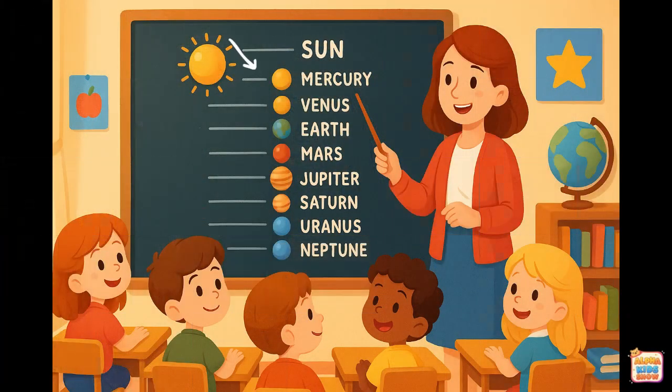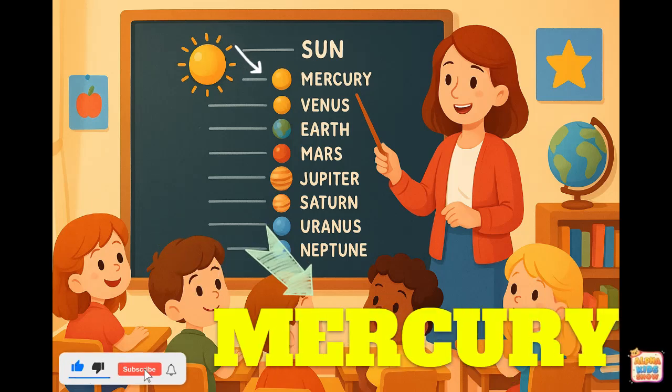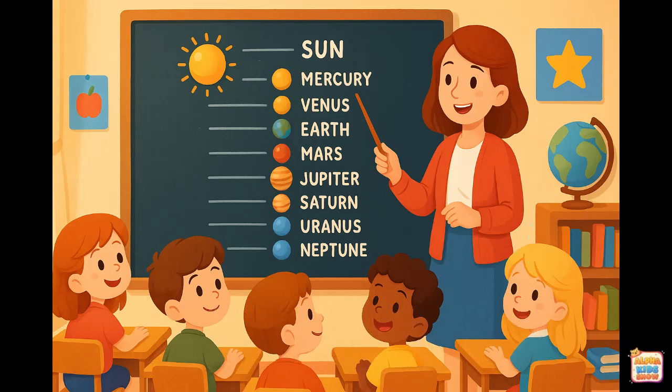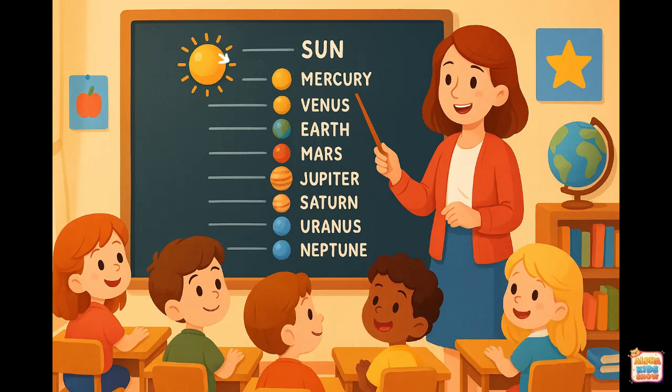Mercury. This is Mercury. Let's spell it together. M-E-R-C-U-R-Y. That spells Mercury.